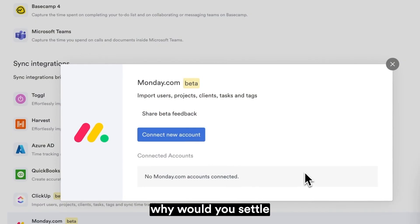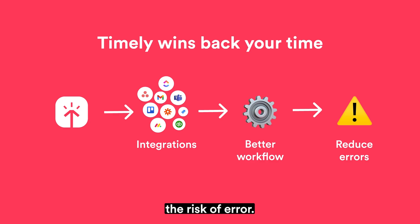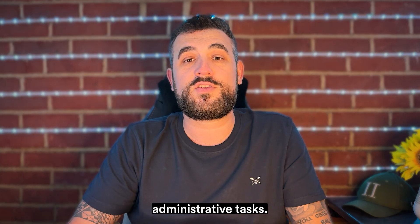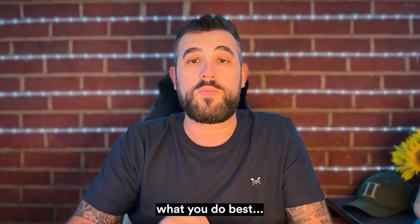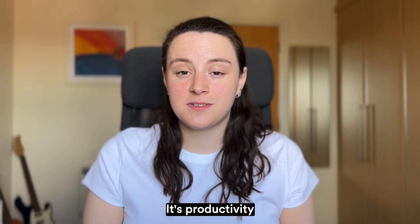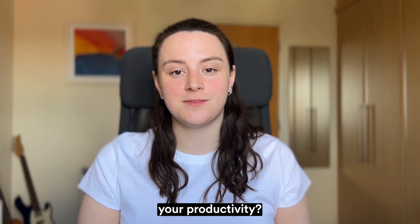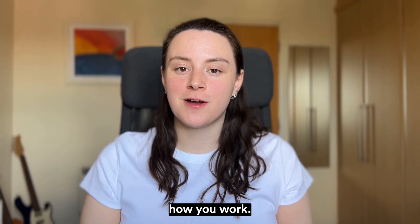In this day and age, why would you settle for hours of mundane data entry, not to mention the risk of error? By reducing the time spent on administrative tasks, Timely lets you focus on what you do best — delivering value to your clients and growing your business. Productivity made easy, accurate and efficient. Ready to see how Timely can boost your productivity? Give it a go and transform how you work.